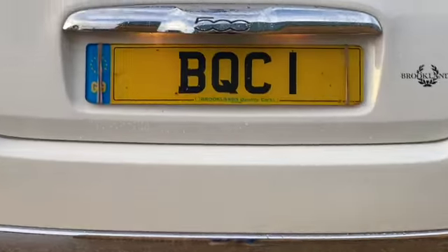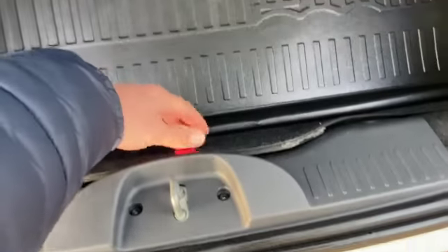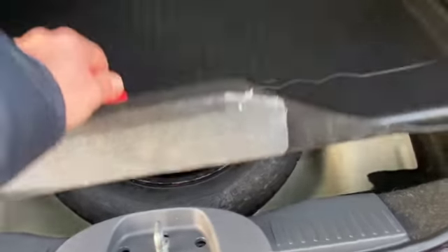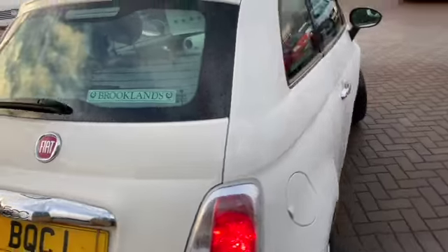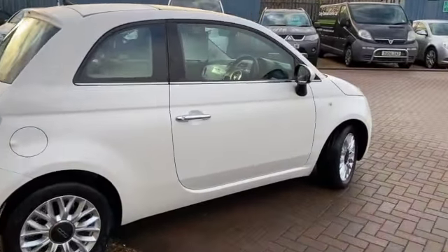We've got the chrome exhaust, chrome inserts in the bumpers, door handles, and the boot handle. We've got the parcel shelf, 50-50 split rear folding seats. This one does come with a spare wheel. We've also got the boot liner. There's a little strap to make it nice and easy to close the boot down, and as you can see it's in lovely condition all the way around.